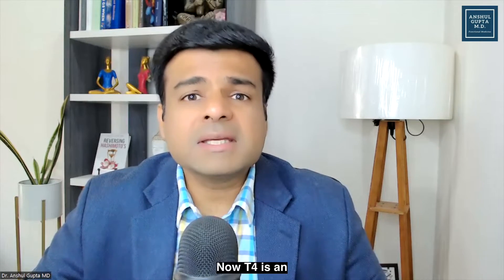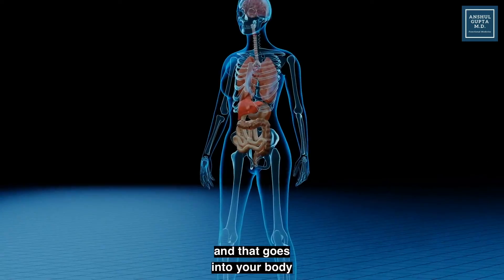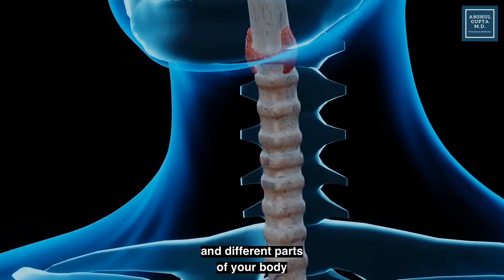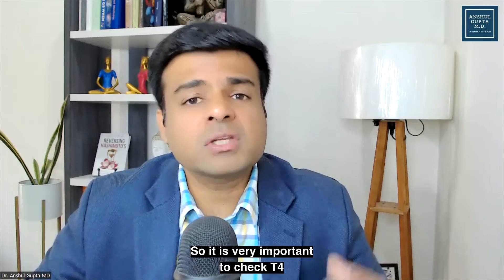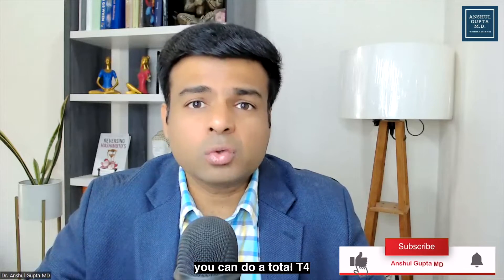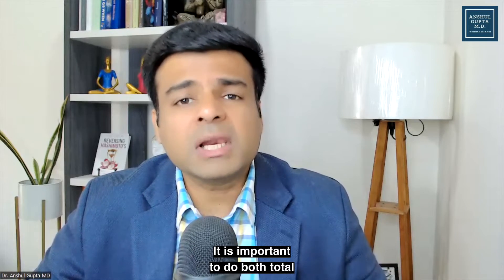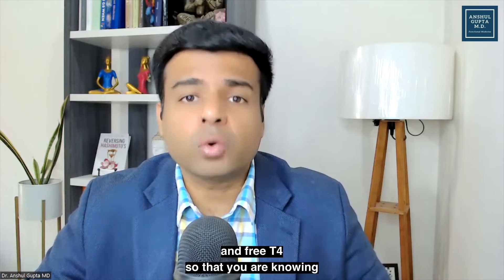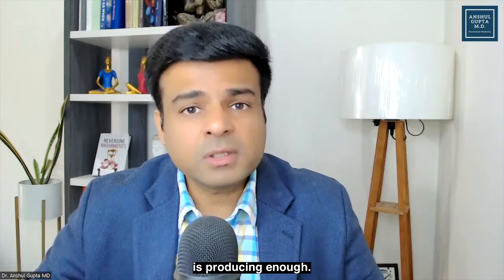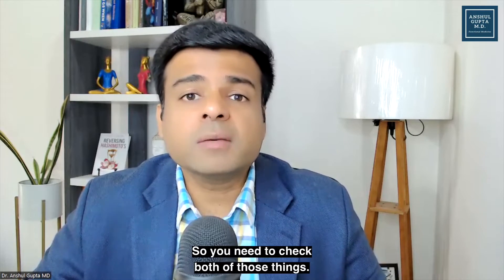The second blood test to get is the T4 blood test. T4 is an inactive thyroid hormone which your thyroid produces, and it goes into your body and different parts of your body and starts doing its action. It is very important to check T4 hormone levels. There are two kinds of tests: a total T4 and a free T4. It is important to do both, so that you know whether your thyroid is producing enough total T4, and the free T4 is the actual T4 doing the function in your body.